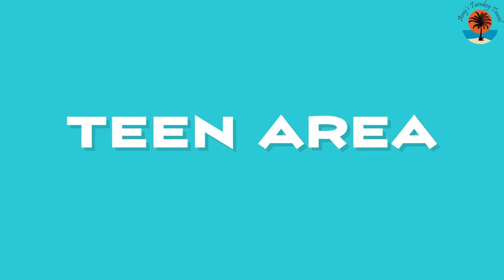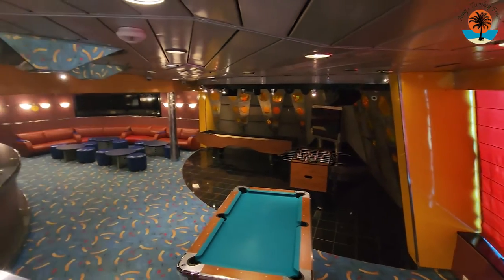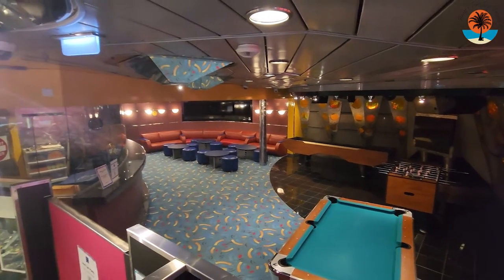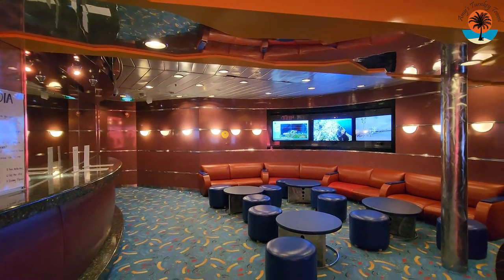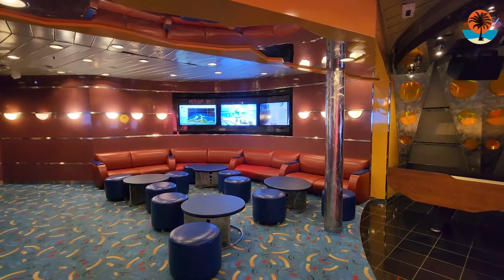Just past the arcade is where you'll find the teen area on Grandeur of the Seas. They have a billiard table, a foosball table, and maybe an air hockey table. Really it's just a lounge with multiple TVs, and they do play music for them. Several times we went back there, there were teens playing and hanging out. It is a cool private space for them, though I'm not sure it's the most exciting for a teenager. The sign on the wall says ages 12 to 17.